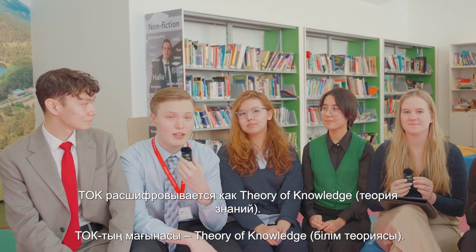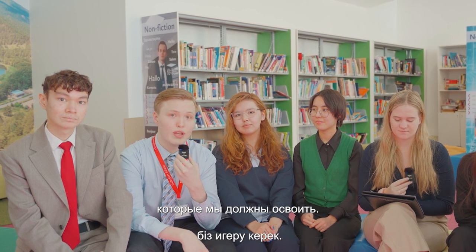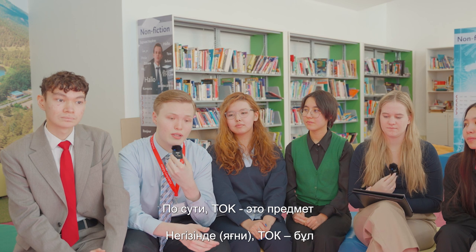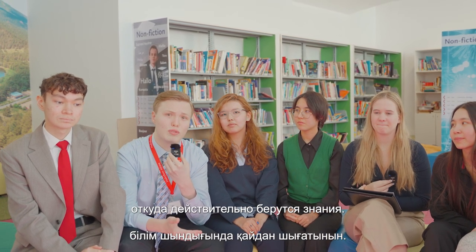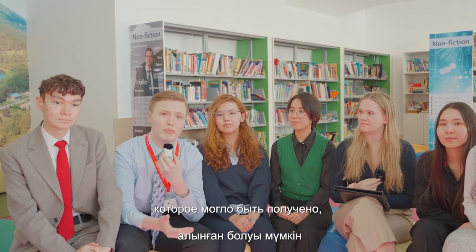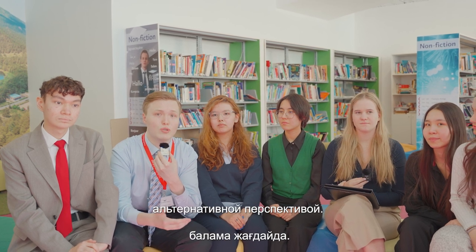Yeah, absolutely. So TOK stands for Theory of Knowledge. It is one of the core subjects that we have to learn as part of the IB diploma. In essence, TOK is a subject that teaches us to understand where knowledge truly comes from — what we can consider as true knowledge, and what is knowledge that could have been produced by a bias, or maybe a different alternative perspective.